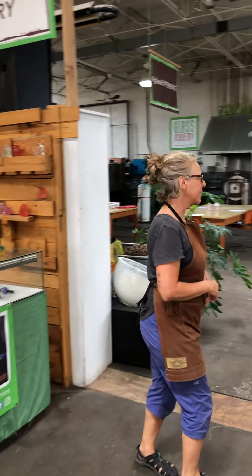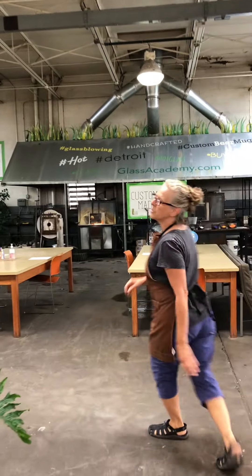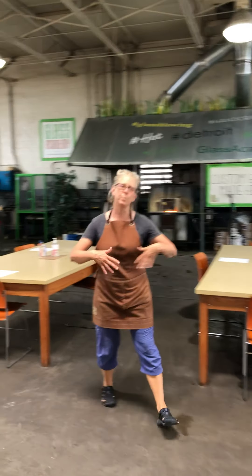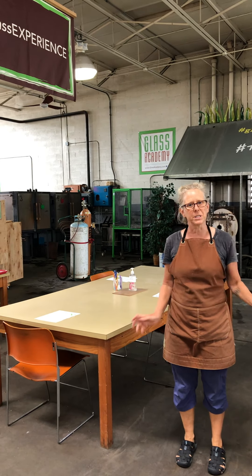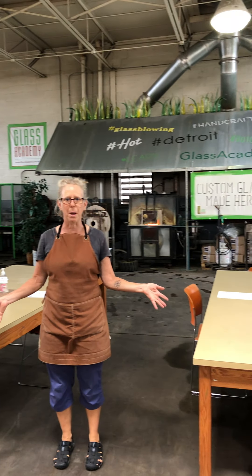And then you'll come into the hot shop. Same thing about the hot shop — there is plenty of room to move around. We are doing classes with four to six students, so you should not have to bump into anybody.